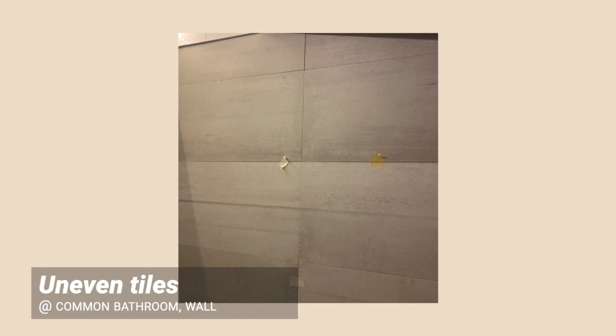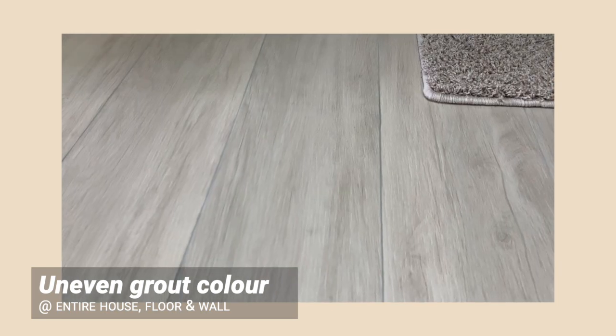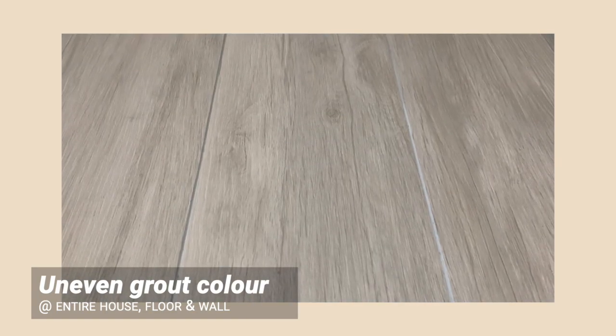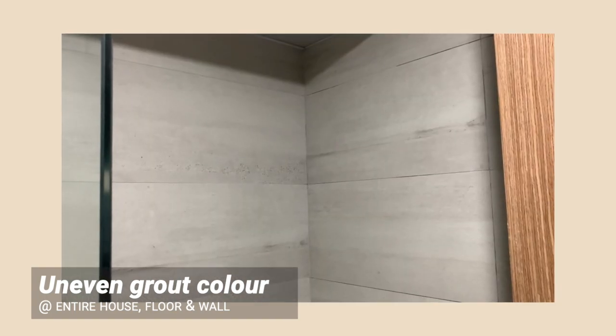Remember to check your walls as well if you're overlaying or redoing your wall tiles. Uneven grout coloration — some grout lines were dark grey and some were light grey. The grout lines were filled on separate occasions and the ratio of cement to water used were different. It might be difficult to have an exact match, but it's definitely possible to avoid too much of a colour difference throughout the entire house.